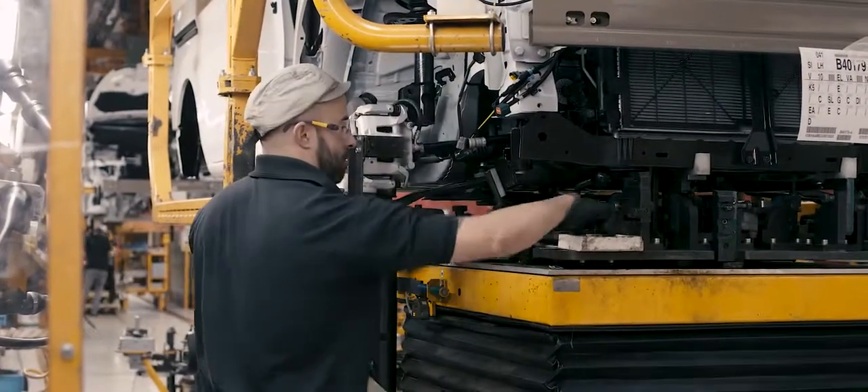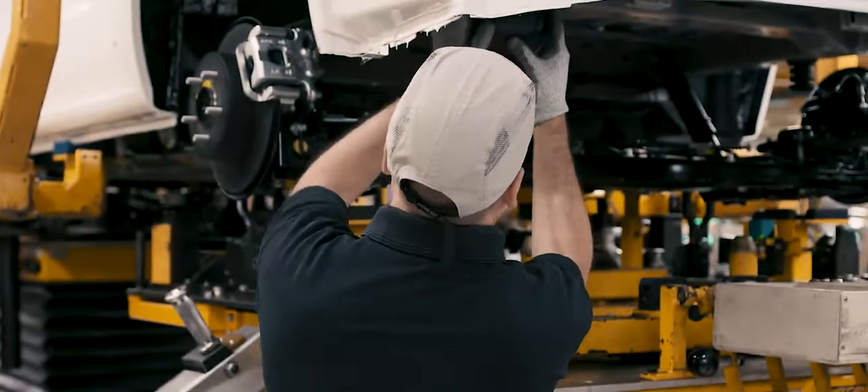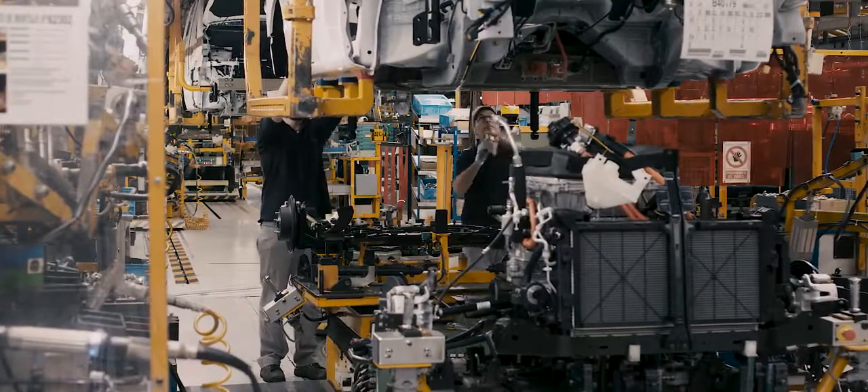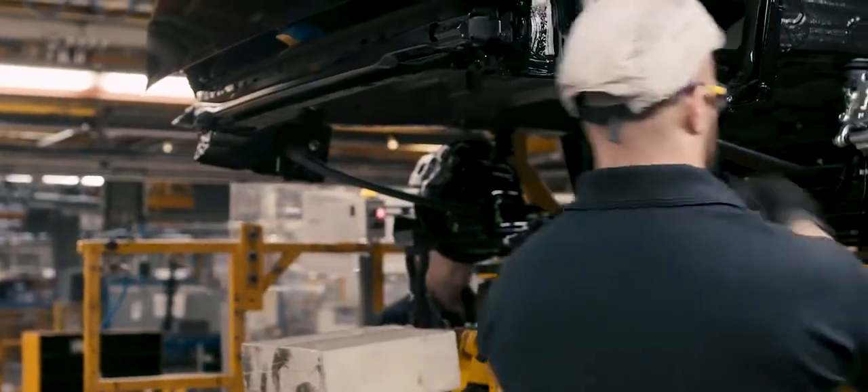We are here in Nissan Barcelona, where we assemble the parts of the cars. There are some workstations where the operator needs to work with hands over head position, so this can cause a little bit of stress on their muscles, and we are in search of solutions to improve this condition.